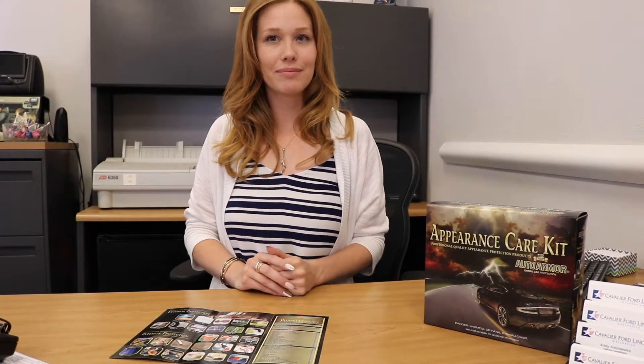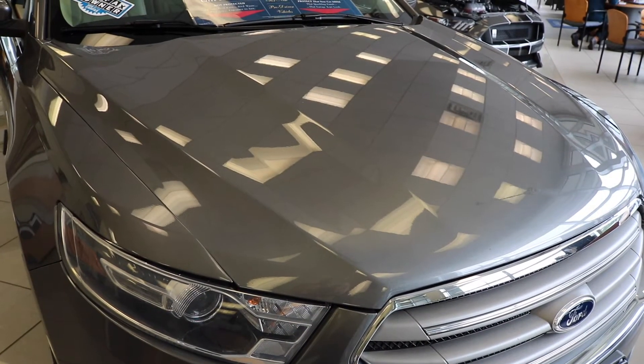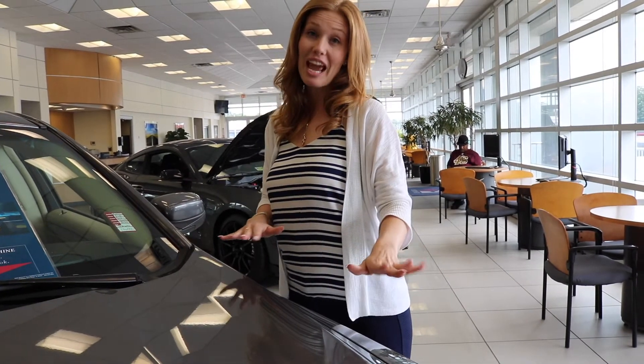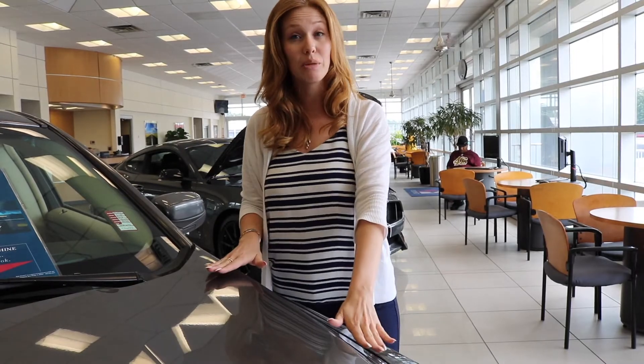I'm going to start going over a few things and I actually really want to show you a vehicle that we have in our showroom for you to look at. This is the hood that I really need you guys to come up and feel. With the paint protection, we've used a Teflon material that gets buffed over the outside of the vehicle and it fills in any little dips and grooves that are naturally there by metal.